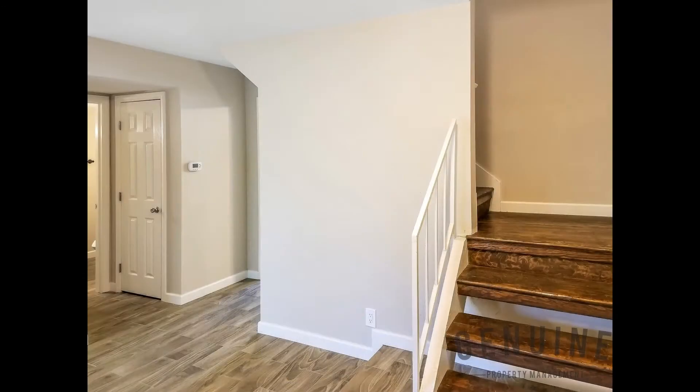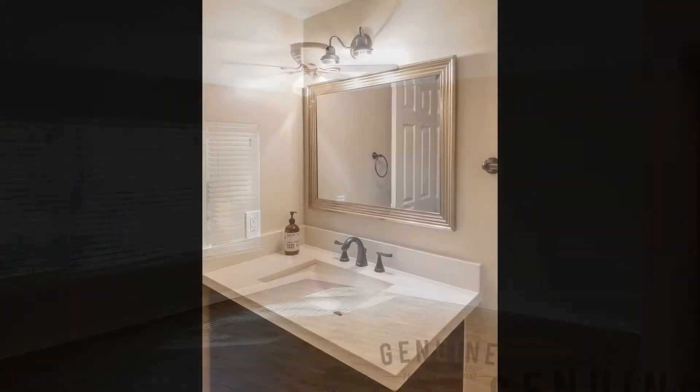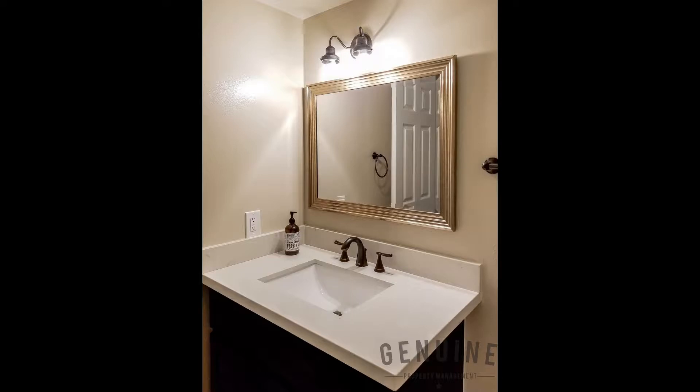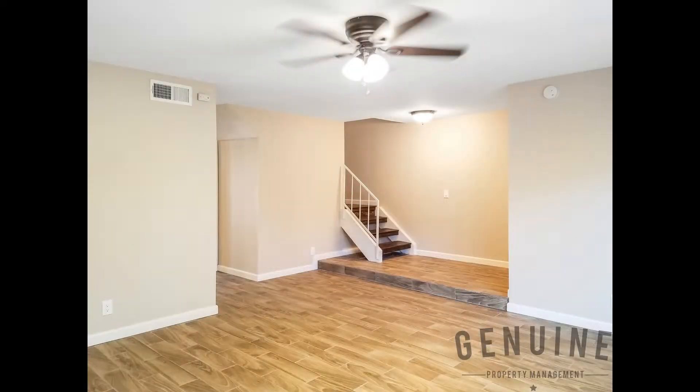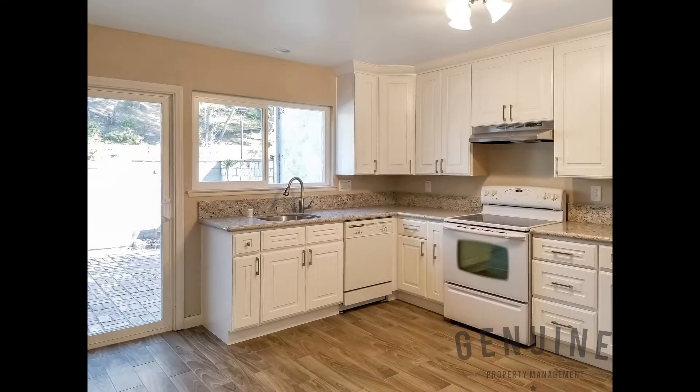This two-level condo has been tastefully remodeled with laminate wood flooring, granite counters in the kitchen, custom bathroom accents, ceiling fans, and recessed lighting. It has an open floor plan with a lovely kitchen that has lots of countertop space and cabinets, and is equipped with all the major appliances.